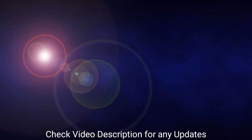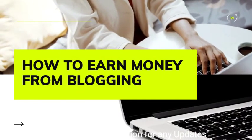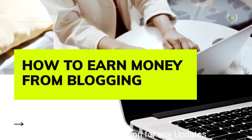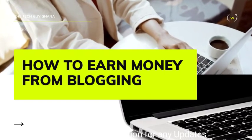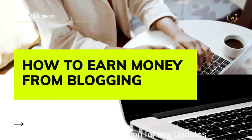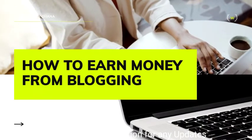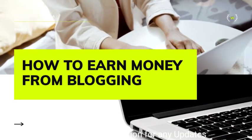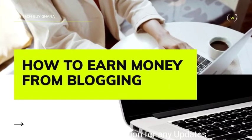Before you set up a blog, sit down and think about what topic you're going to talk about. Maybe your blog will be about sports, news, entertainment, education, how-tos, hacks, tricks, or whatever you can write well about. You have to figure out which topics you can write well on, and then determine what your blog will be about.